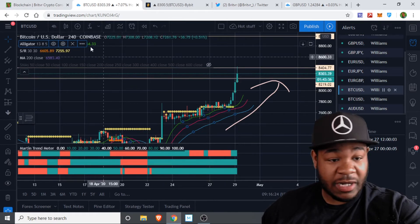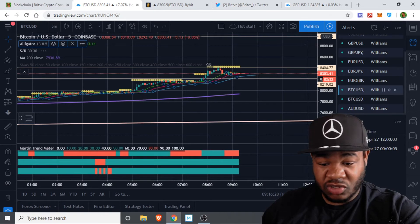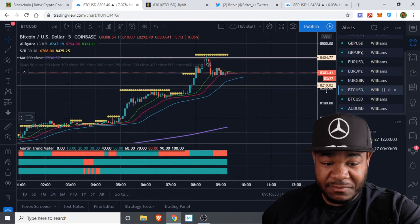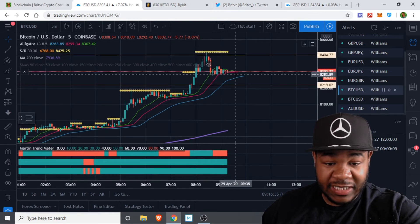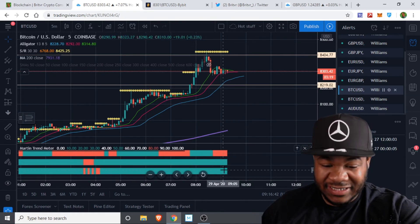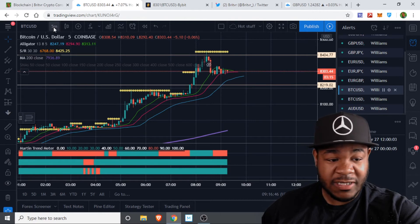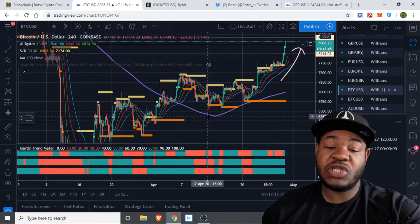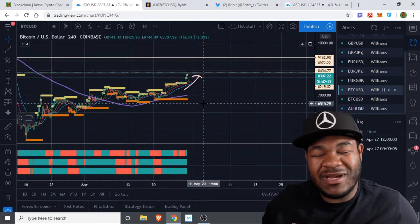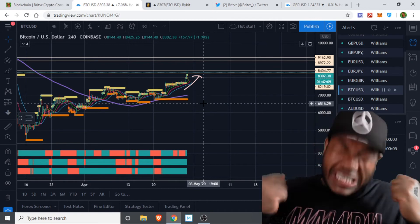It looks like it's pulling back right now. Let's go over to the five-minute chart and show you what I'm looking for. You see this is pulling down out of here — this may be an opportunity for me to get in and short this down. But the Martin trend meter has to be all red for me; that's another indicator. I'm also using the 200 moving average just to get an idea of where the market is going. I just want to add to my profits and get more Bitcoin.